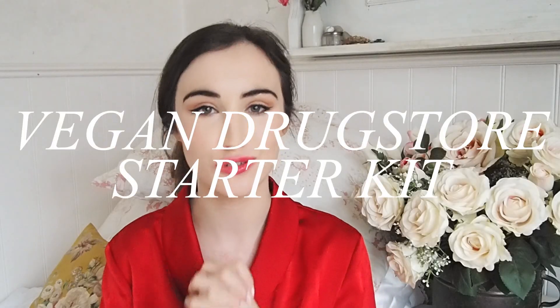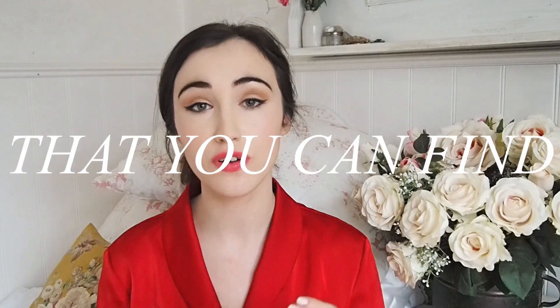Hey guys and welcome to my vegan drugstore starter kit. This is all pretty affordable makeup that you can find at the drugstore. It's going to be a little bit UK-based — these things you can get in Superdrug or Boots, but a lot of these brands you can get worldwide. If you're doing Veganuary or just want to switch your makeup bag to be cruelty-free and vegan, I really hope this is helpful.